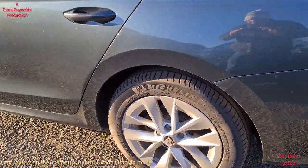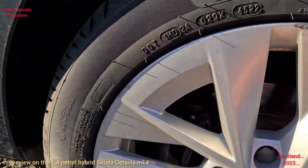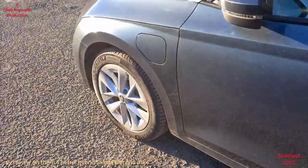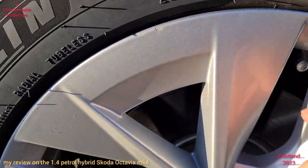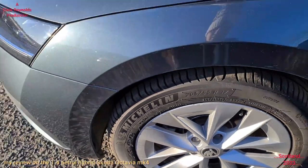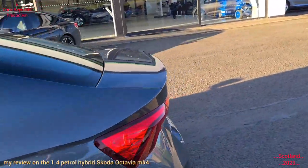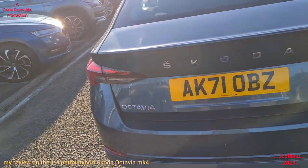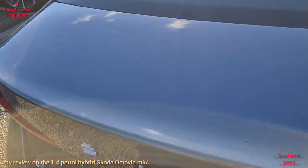It's got disc brakes all round — solid discs on the rear, and I think it's vented double-disc on the front. The VRS one had red calipers and that was more of a performance model. But this is the hybrid. I'm not sure what trim level this one is yet.